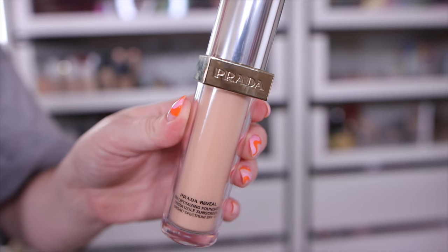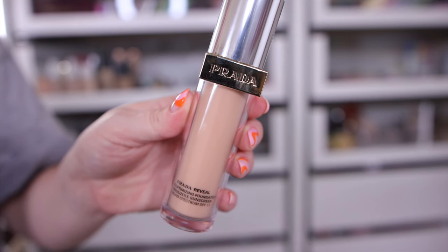For foundation, I've been trying the Prada Beauty Prada Reveal Skin Optimizing Foundation. I've been testing more drugstore foundations so I don't have many in this category, but I was really in love with this one the first time I tried it — which was a surprise. I wasn't expecting much from Prada Beauty since it's a brand new makeup line, though we know Prada for fashion, accessories, and perfumes.